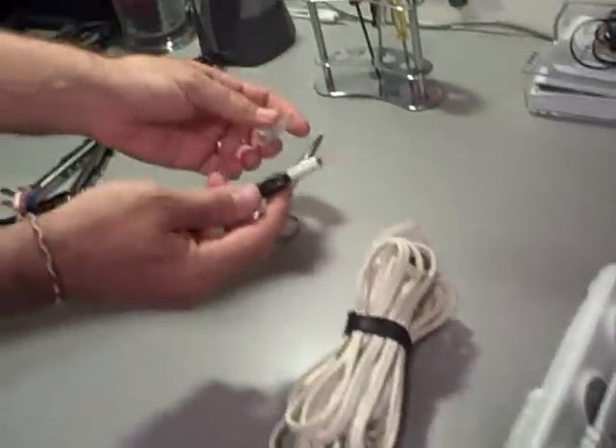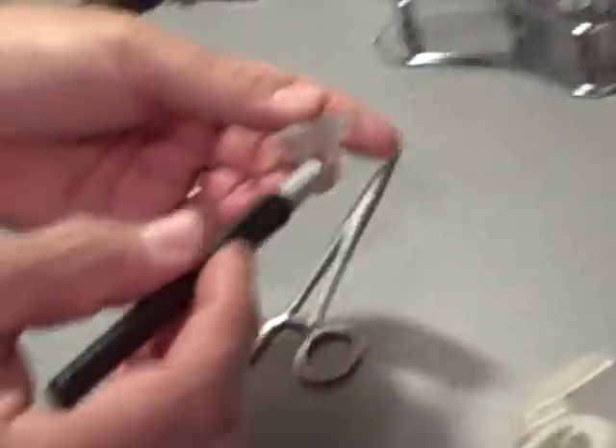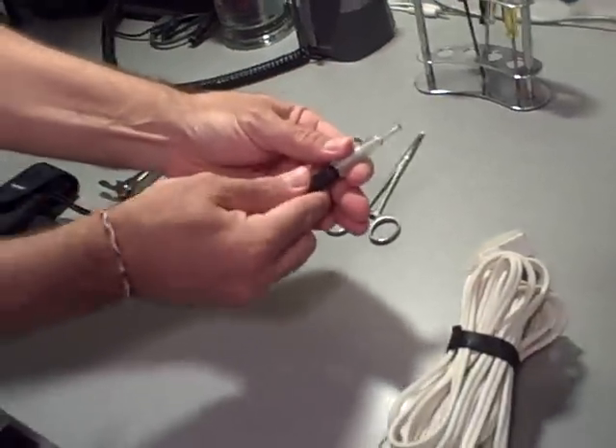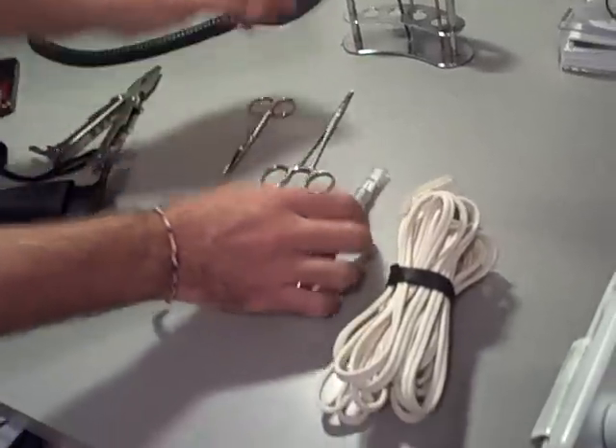I like to have an exacto knife for those times that I'm cutting or working with small items, need to trim something for a presentation. It's always good to have on hand as well.